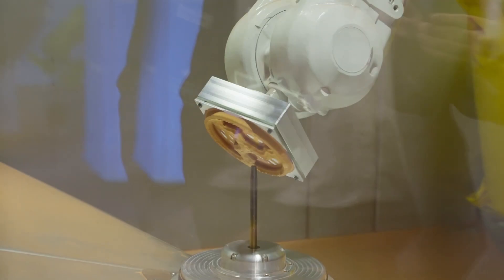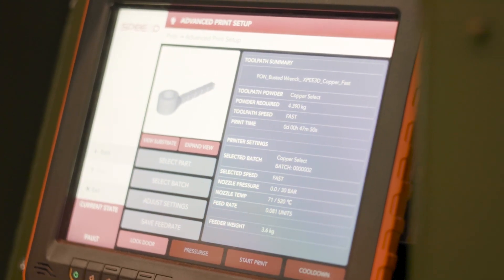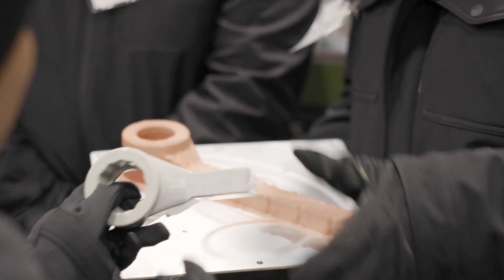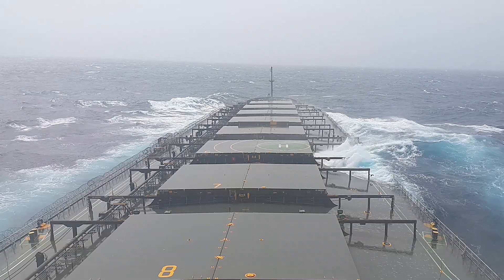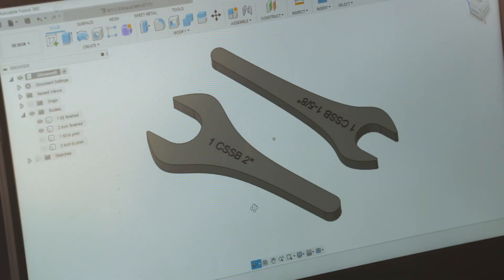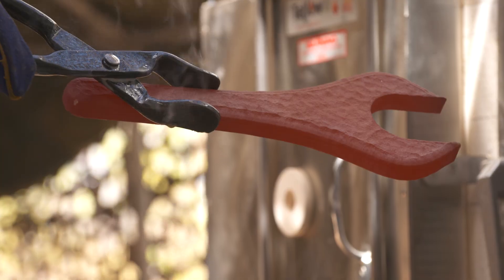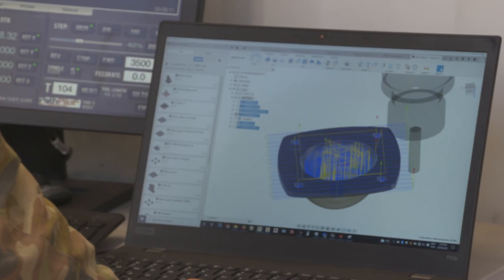Speed3D's NAB material systems for the marine industry include an NAB alloy designed to meet the U.S. Navy's rigorous C958 compliance standards, and an Expeditionary NAB engineered for seamless production in challenging and remote marine environments. Using Speed3D technology, manufacturers can produce compliant C958 NAB parts in just four days from a CAD file, and Expeditionary NAB parts in just 24 hours.